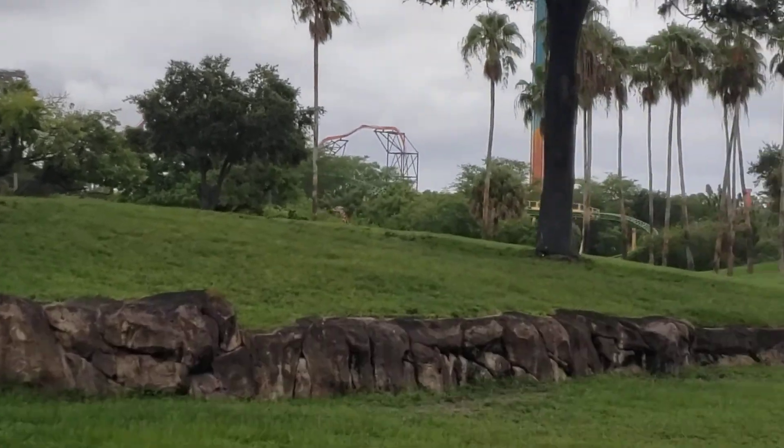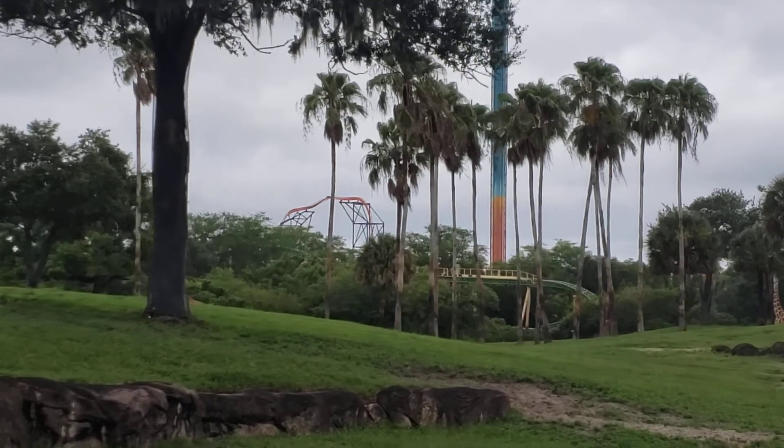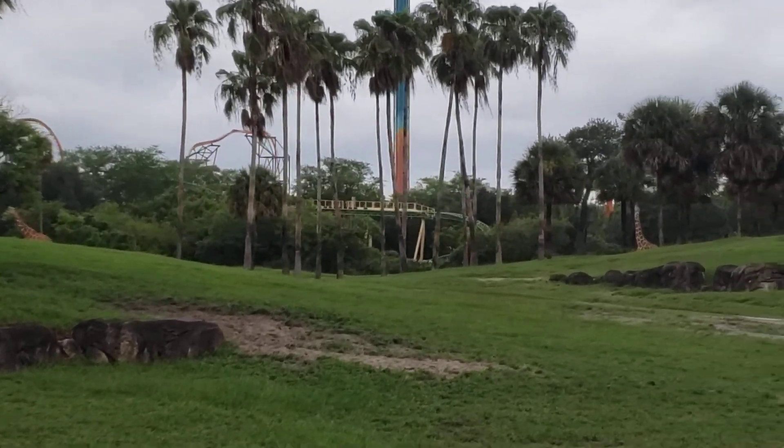Also on the left-hand side are the reticulated giraffes. These giraffes can reach up to 19 feet and weigh over one and a half tons.